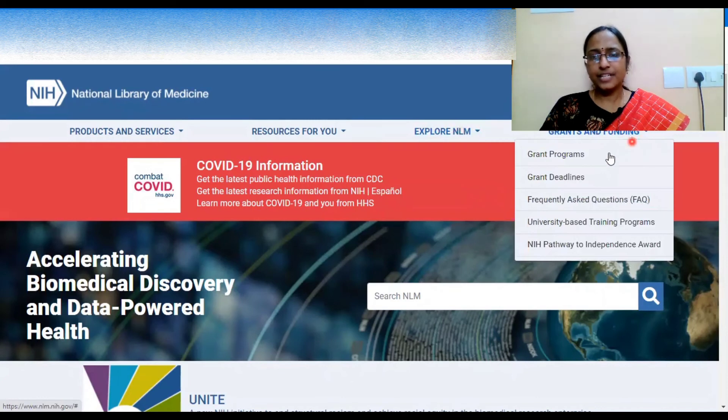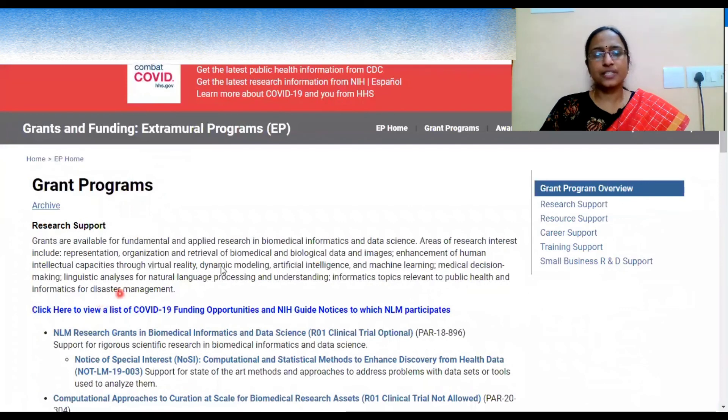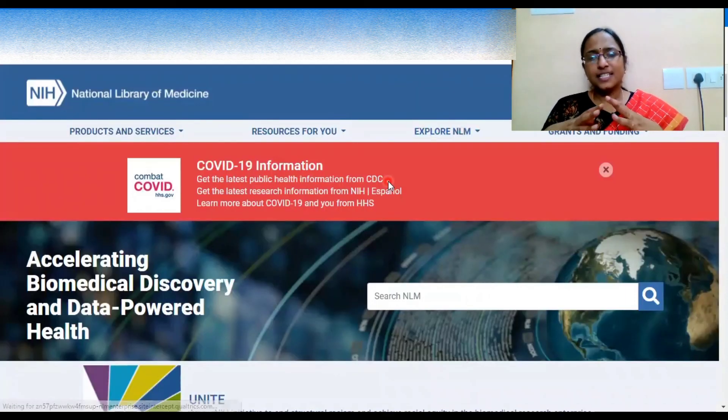Grants and funding to assist research programs are also a service provided by the National Library of Medicine. Overall, this is a very important platform for everyone in pharma, healthcare, and medicine to access for the latest updates in their domain and stay current with progress in their field.